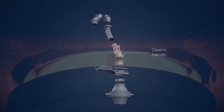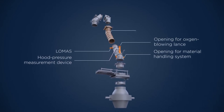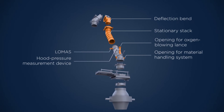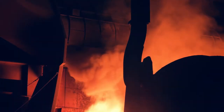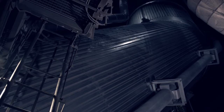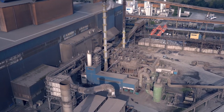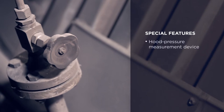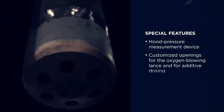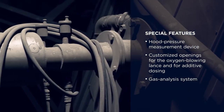Its design is extremely maintenance friendly. The off-gas flow is led through the stationary stack and redirected to the waste gas cleaning plant by the deflection band. Among the special features of this cooling stack are a built-in hood pressure measurement device, customized openings for the oxygen blowing lance, and a gas analysis system.